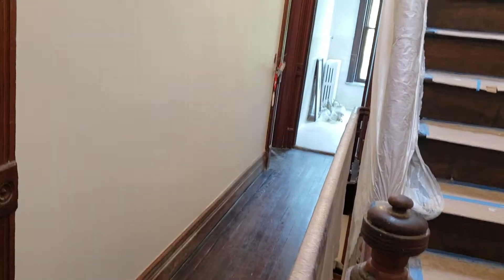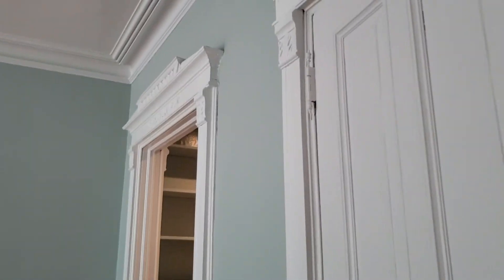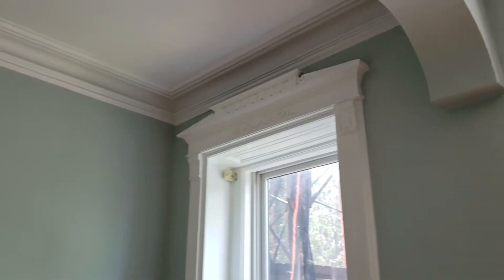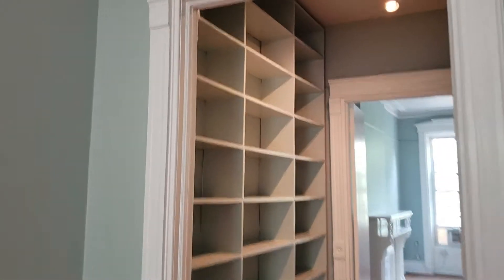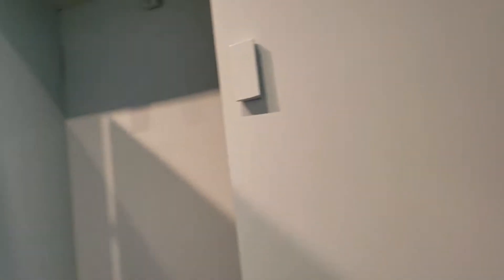Coming back down the stairs now. A lot of staircases and hallways. Here's the master bedroom and closets. Another walk-through closet with a lot of shelving. Everything else in semi-gloss, two coats.